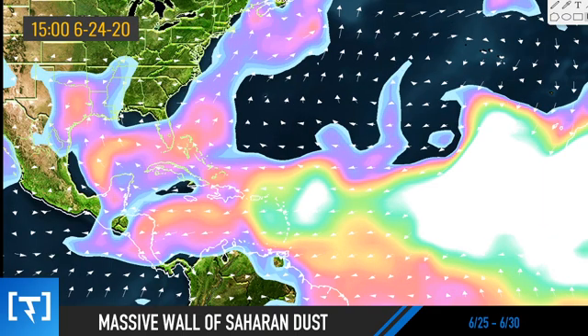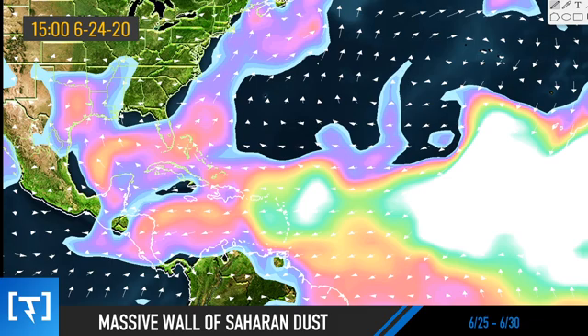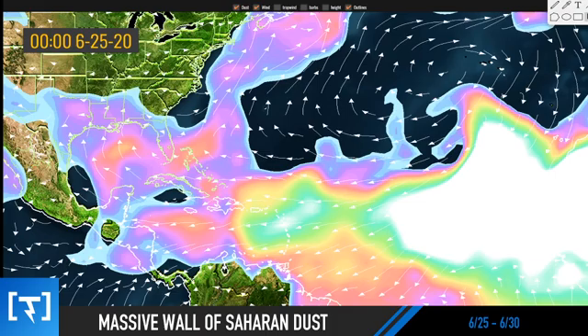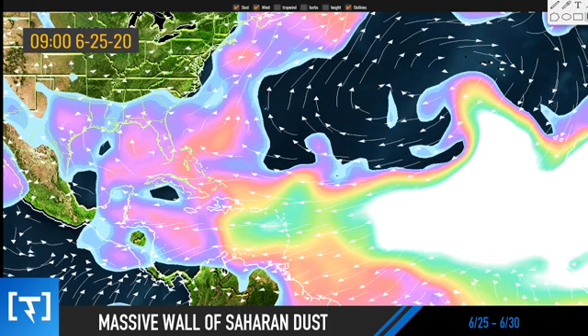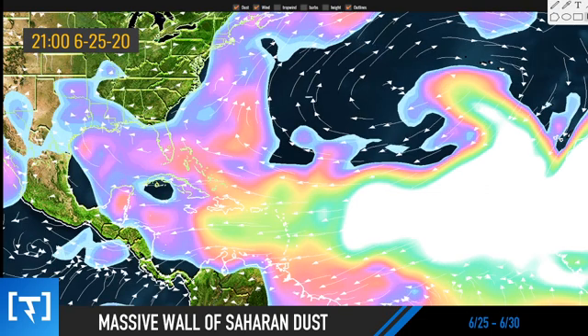Watching as we head towards Wednesday and Thursday, you can see there is already a lot of dust sweeping into Texas towards the Gulf with that plume in that area. Heading towards Thursday, this starts to flatten out a little, going across the Gulf — light to moderate, I'd say a moderate plume all the way up to Oklahoma, maybe even Missouri, and this could extend all the way into the Northeast, maybe Rhode Island, maybe Maine.